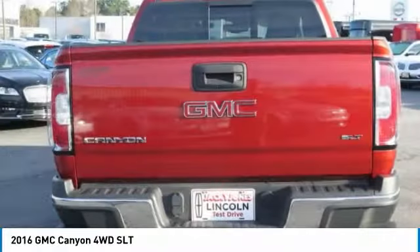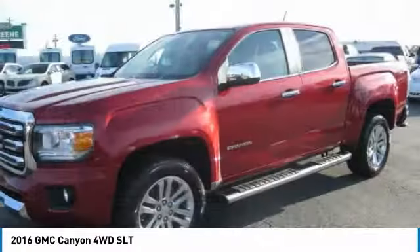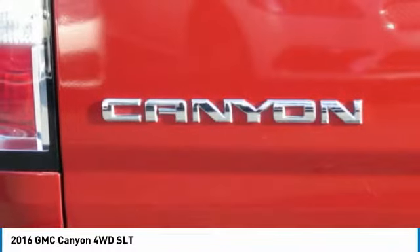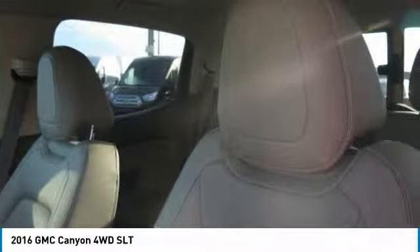Prices do not include tax, tag, or title. Must print ad to receive quoted price and sign by internet manager. Subject to prior sale. Not responsible for typographical errors or VIN generated errors. Please visit our home website to view a free auto-check history report and CarFax.